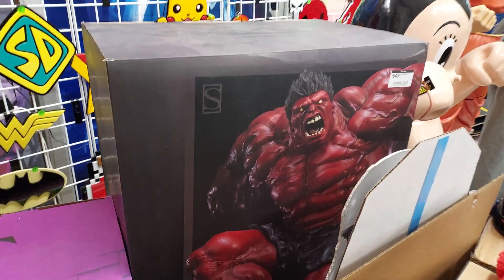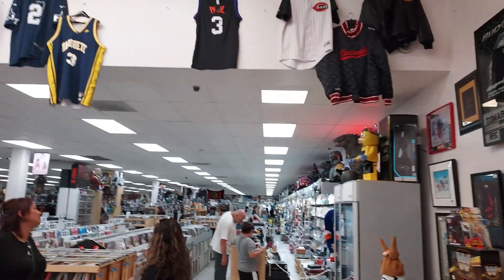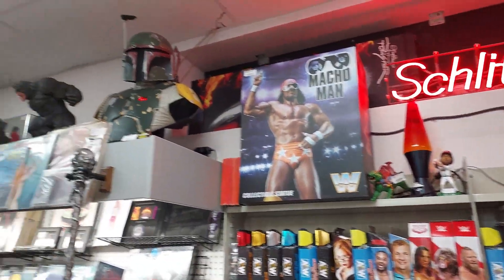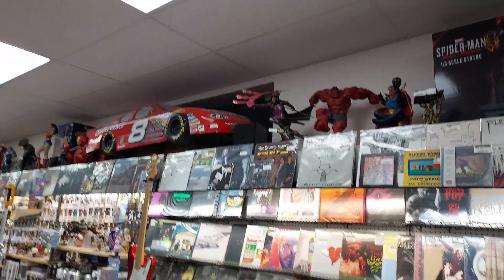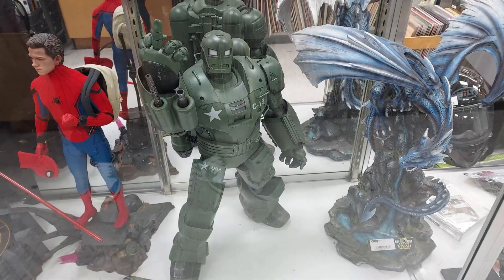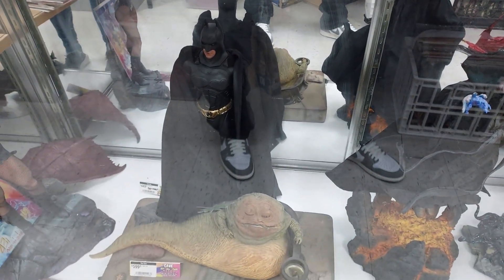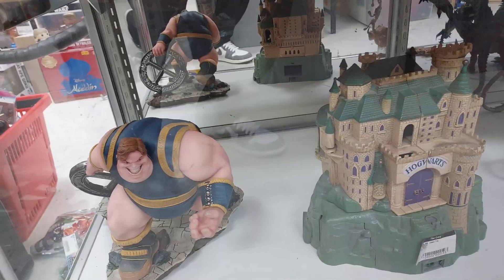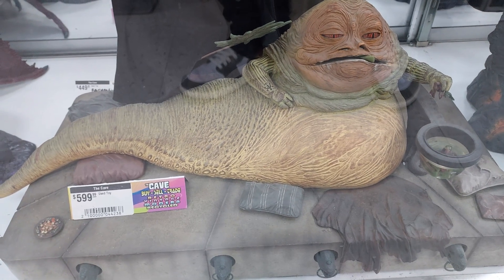Look at this Hulk right here — that is just insane. Look at that backer wall right there, so cool. And when you flip it around, it just goes all the way up. Look how big this door is. They got all that going on — Large Macho Man, look at that Boba Fett right up there. More statues and more vinyl. They got graded comics. I am so digging that Jabba the Hutt — that is so cool.